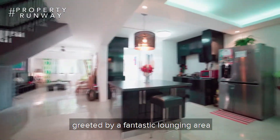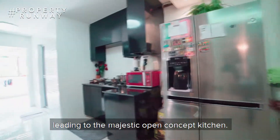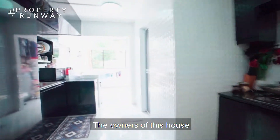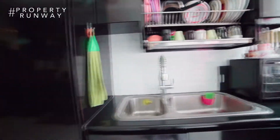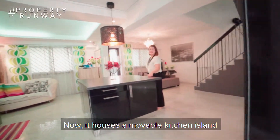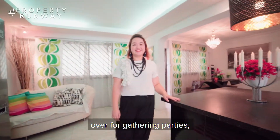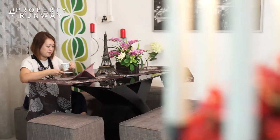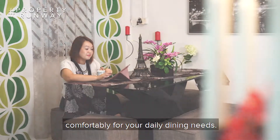As you enter the house, you're greeted by a fantastic lounging area leading to the majestic open concept kitchen. The owners of this house cleverly created this space by knocking down one bedroom. Now it houses a movable kitchen island where you can invite family and friends over for gathering parties or just a simple dinner. There is also a separate dining area that seats four to six persons comfortably for your daily dining needs.